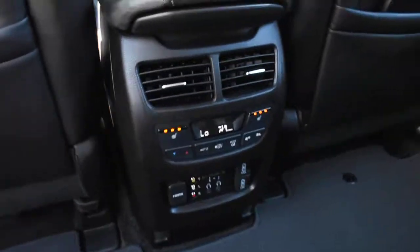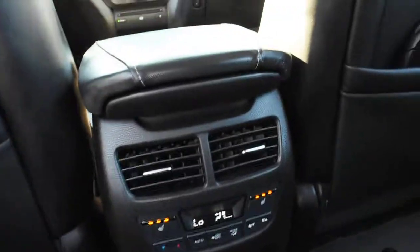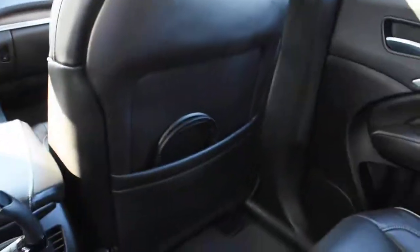Inside the second row, you have a third zone automated climate control system and heated seat controls. Up top, this offers a 16.4-inch ultra-wide DVD entertainment system, with a wireless remote and two sets of wireless headphones.